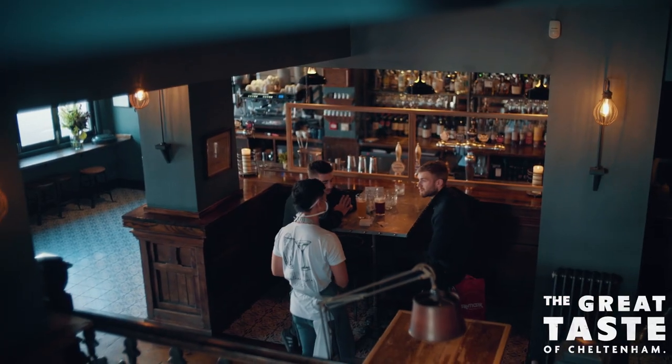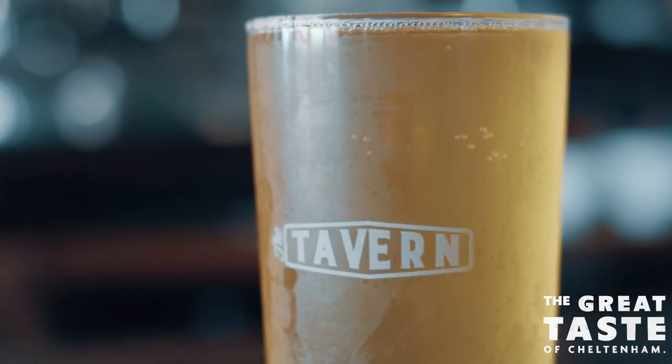Next on our gastro tour of Cheltenham is The Tavern, known as the friendliest pub in Cheltenham — but we don't care about that. We're here for the food. Let's do it.